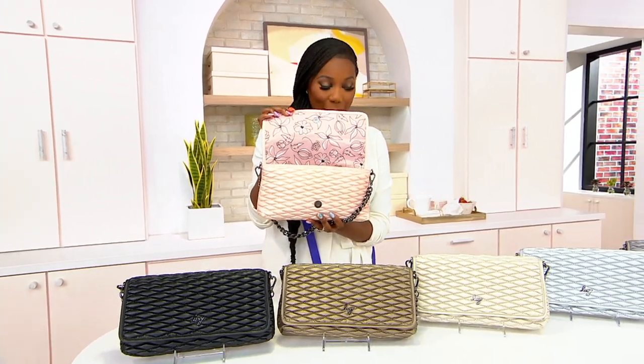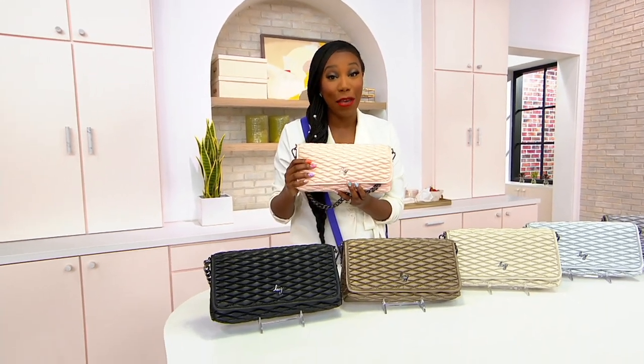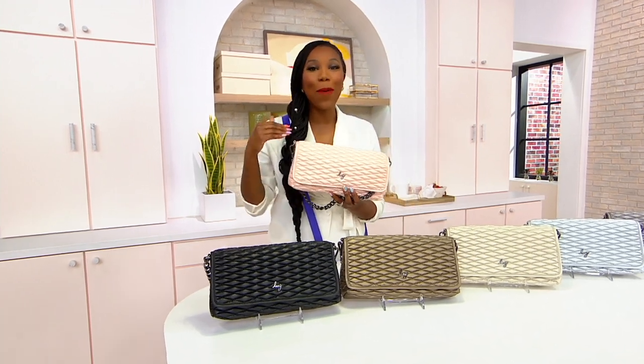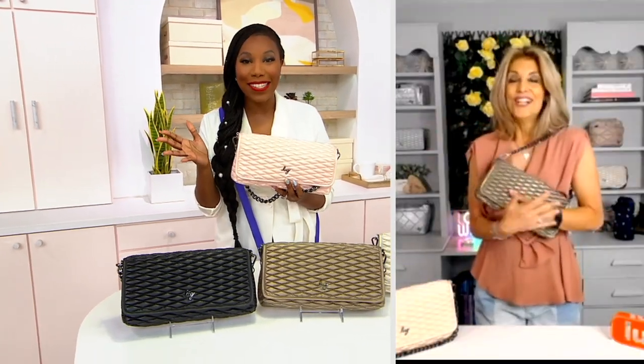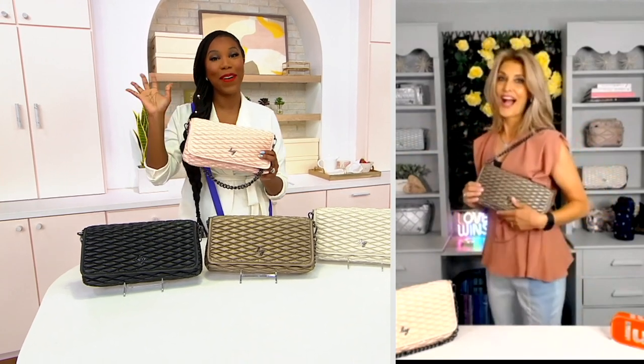F38544 is your item number. Our savings of $14.54 is unfortunately not going to be available tomorrow on this brand-new bag, so now's the time to shop for it. I want to welcome in Debbie Wright — she is part of the team that brings us Lug. I'm so happy to see you. We have a big hour and we're starting with a gorgeous brand-new bag.